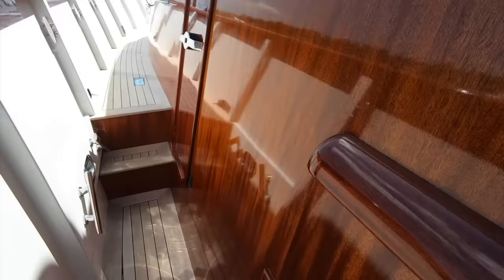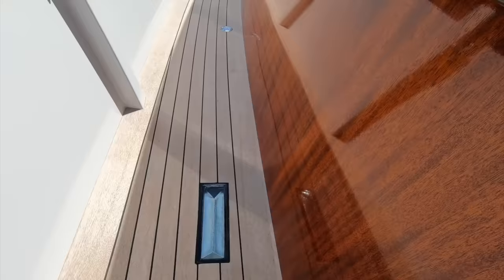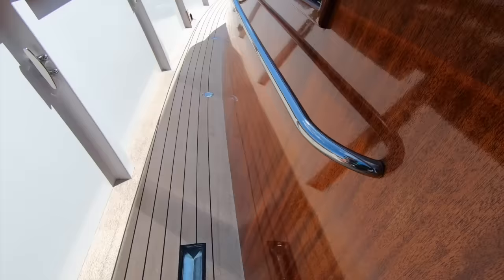You have two main bunker tanks and two wing tanks which feed the engines directly, but you can feed the engines from whichever tanks you want. The fuel is polished between the tanks so what's going to the engines is as clean as possible. Here you have a light prism that draws light down into the cabins below — a nice little touch.